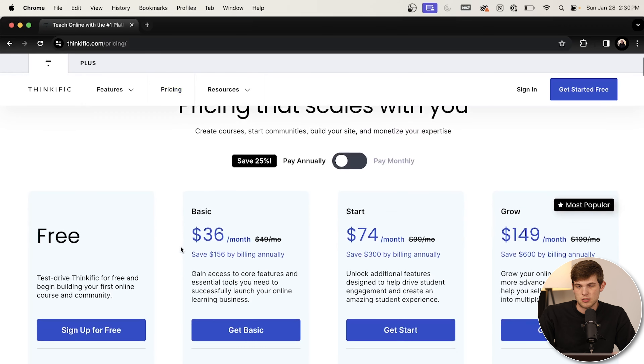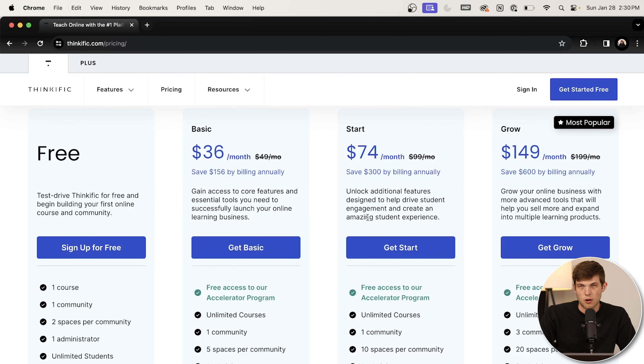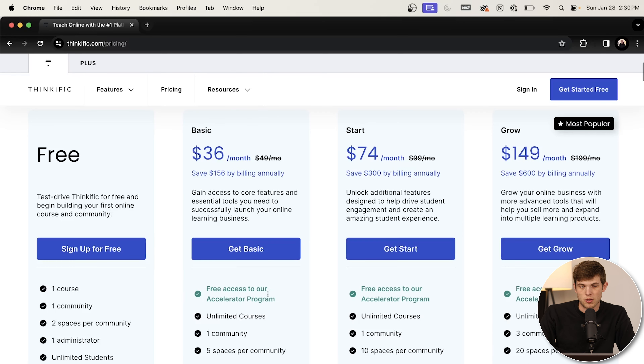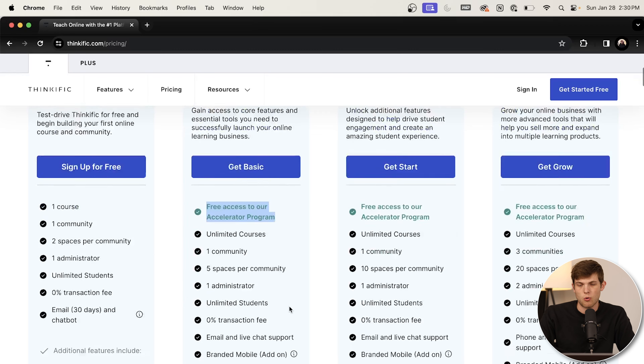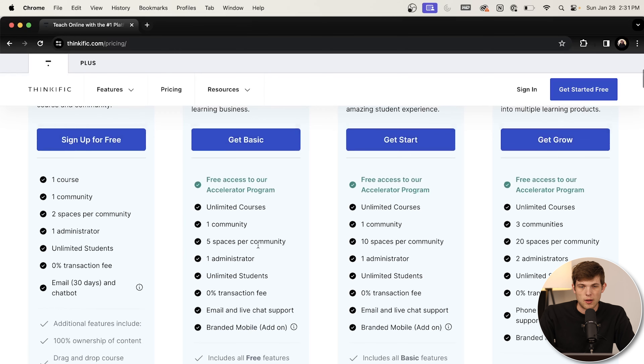The reason I like Thinkific is because they do have a free option. What I suggest doing is, while you're watching this video, click on the link below and sign up for free for Thinkific — you can just start building your course inside of here. When you're ready to launch it, you can switch to the basic or start plan. If you do have the budget, I suggest going for at least the basic plan, because you'll get the free accelerator program to help you build your course, a custom domain, coupons and discounts, and affiliate selling as well when you upgrade.